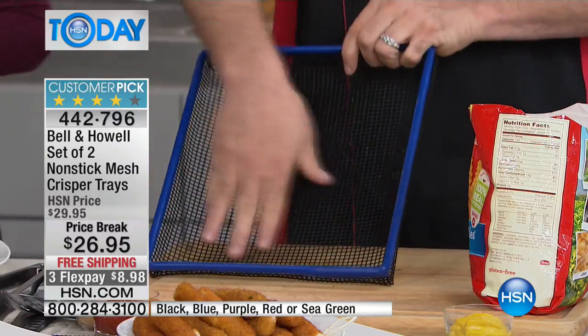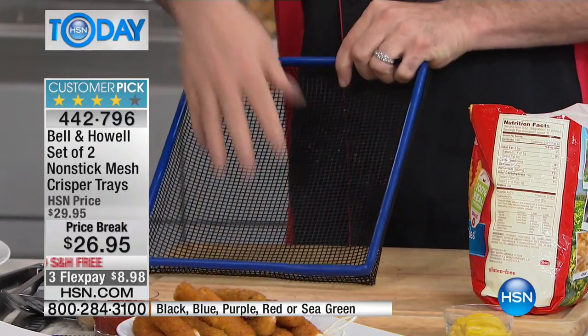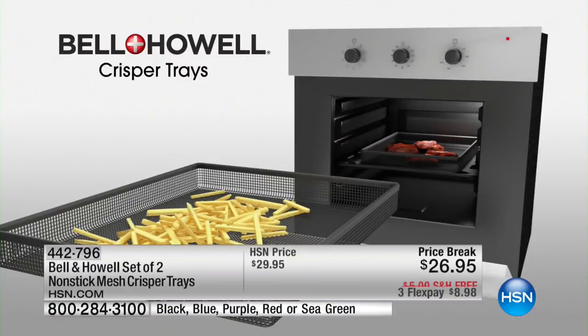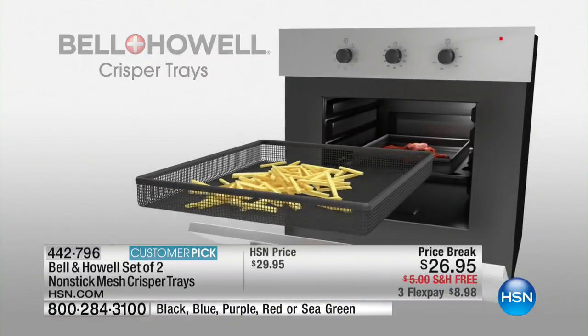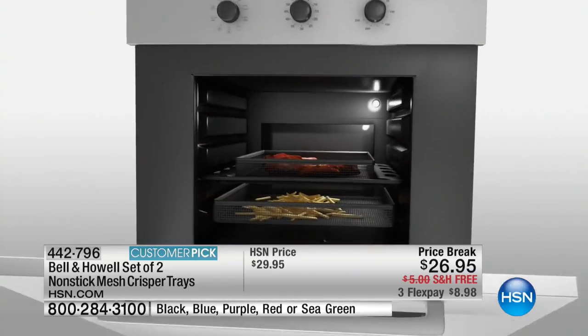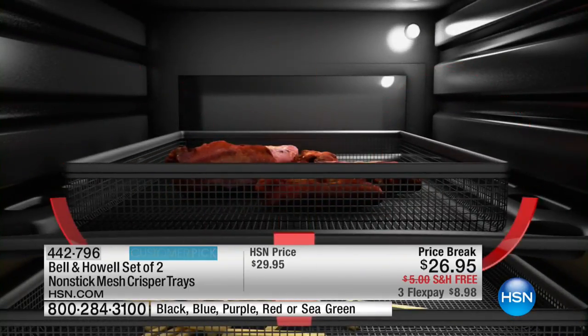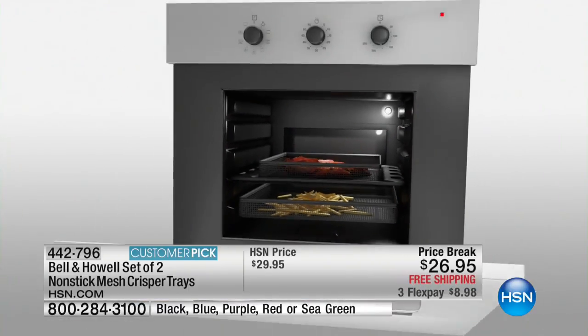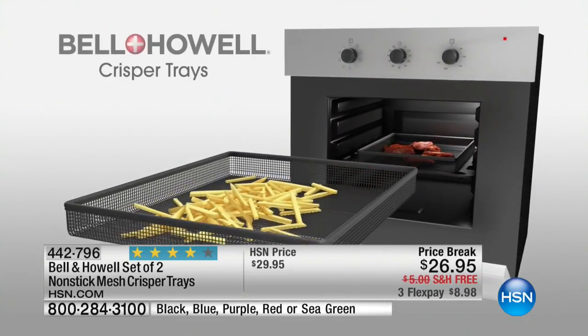The magic of an air fryer — which can cost 100 to 200 dollars — is the air circulation around the food. When you use our crisper trays with the mesh bottom, you get that exact same cooking action. It takes away the flat bottom of a steel tray and allows your oven to work more efficiently, letting air circulate so you never have to turn the food and it won't burn.